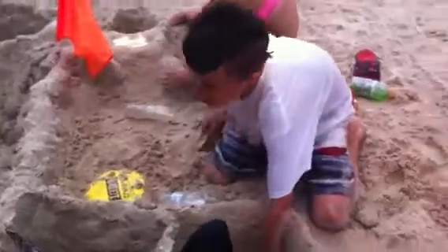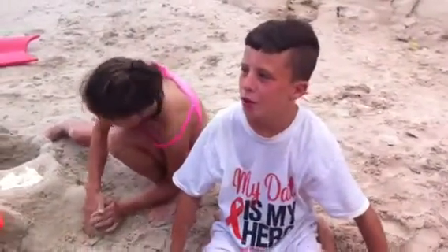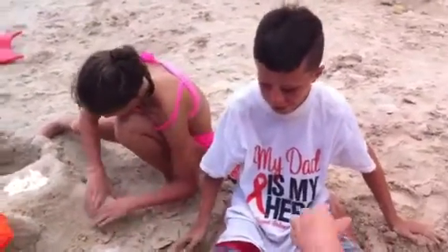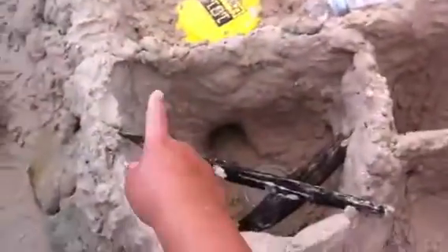Now who built this castle? Me and Cade. Jacob, did you help this one? No, mostly me. Okay, tell us about your castle. What are the features of it? Like this hole here. Where does that hole go? Look at that — it goes under this tree.